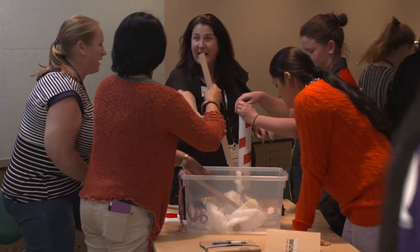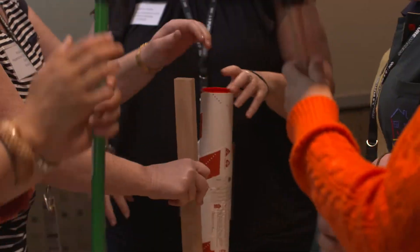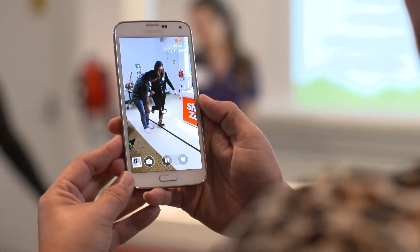We have a full and exciting program for you today and tomorrow, one which I think will inspire you and arm you with resources, activities and ideas to enhance your STEM journey.